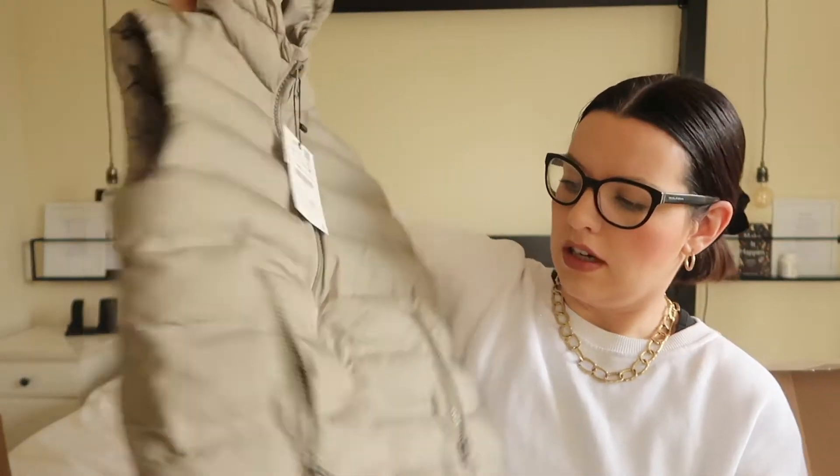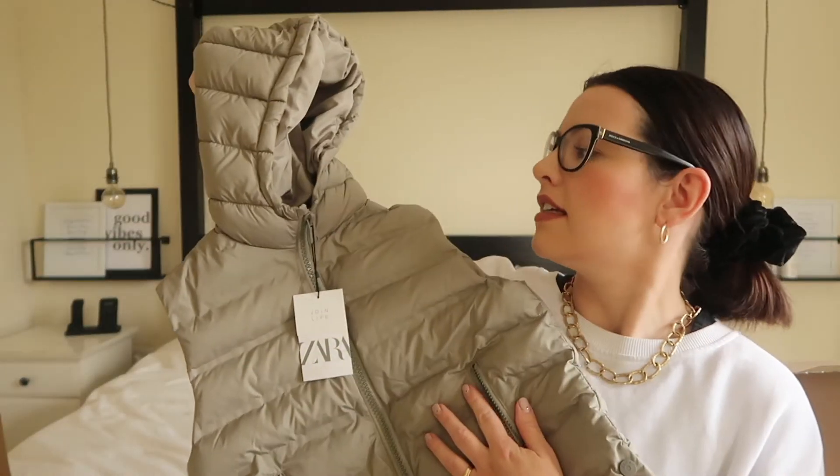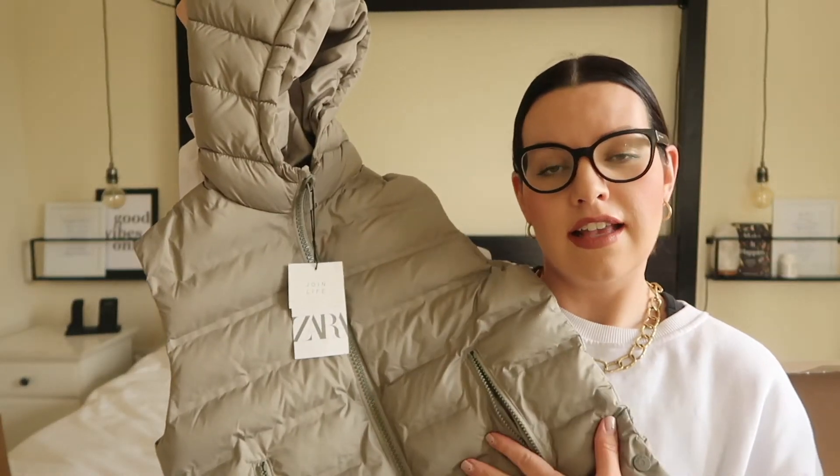I really wanted to get the girls matching gilets, but this proved quite difficult. Rosalie is in the six-to-twelve-month size, Mave just scrapes into the four-to-five in the baby girls' Zara section, but Rosalie is firmly in the girls' section. I did manage to get the little two to match and then one for Rosalie. This one for Rosalie I got in age eight to nine — it's actually really long so I'm not sure she'll like it. It was £25.99 and it's a khaki gilet.